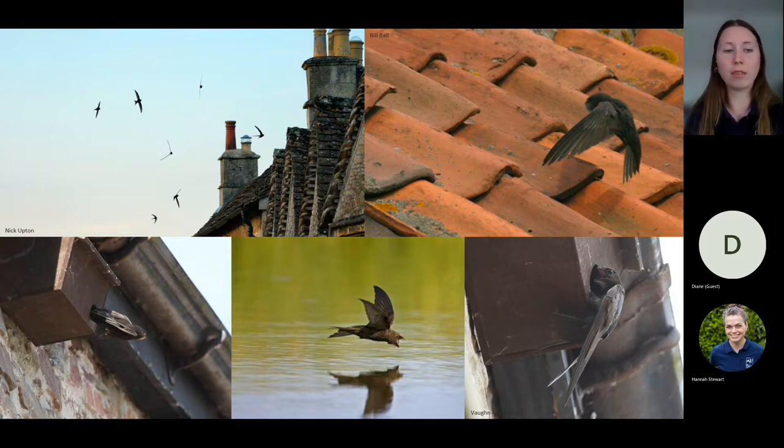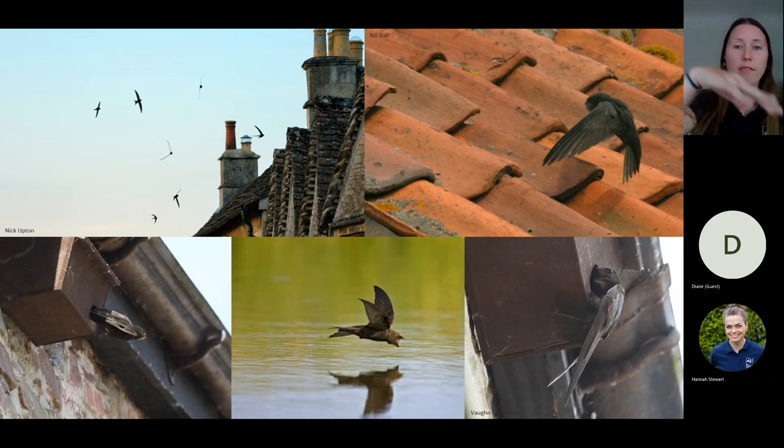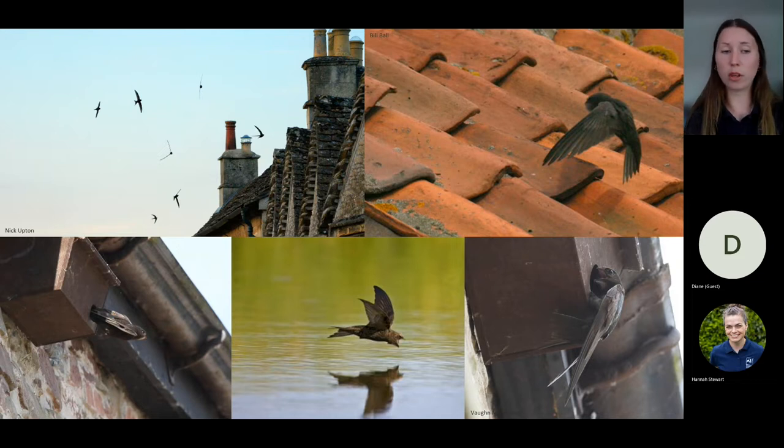If you see a swift on the ground, that is a grounded swift and is in trouble. Swifts leave their nests by dropping into the air from the entrance — quite an unusual move, unlike other birds that normally springboard off a surface when taking flight. Swifts literally drop from their nest, which is why they need those nests to be nice and high, and why buildings are their preferred sites.